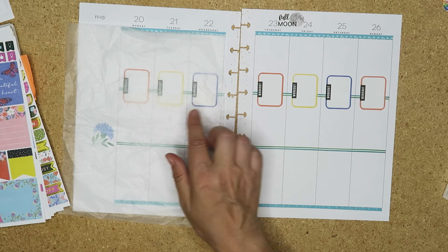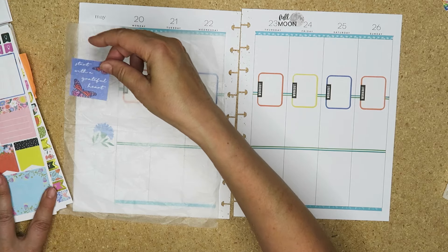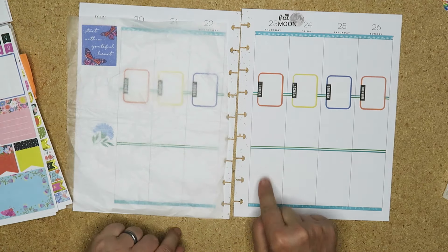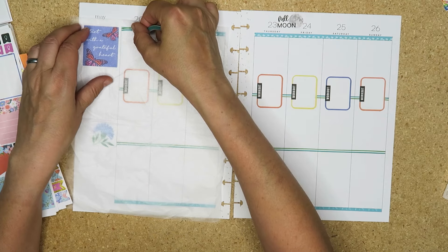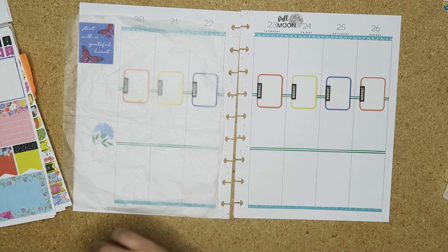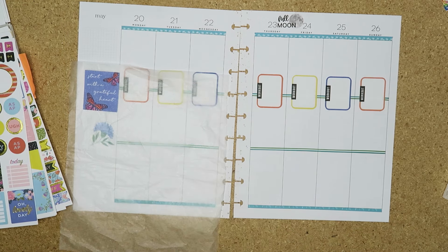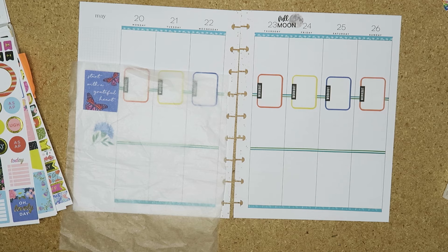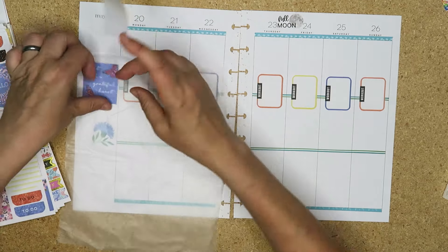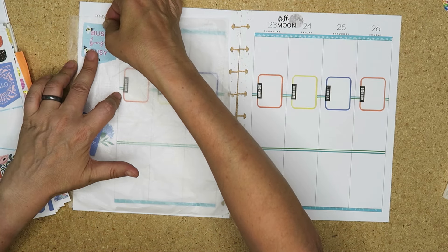I think I need something orange, something yellow. 'Start with a grateful heart' - that might go up there. I think I'm taking that one off, that one doesn't feel like it matches. Unless I can find a box that goes there in that colour.